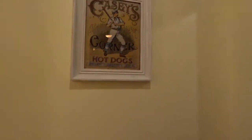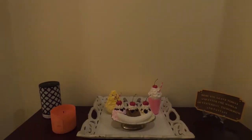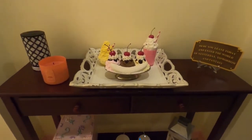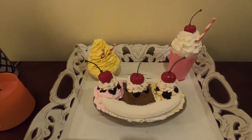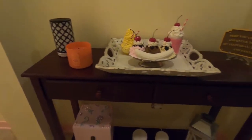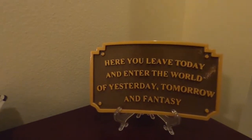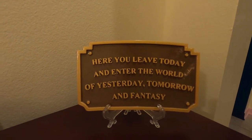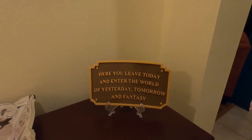If we continue forward and we look up, we have a photo there of the train from the Magic Kingdom. On the left, we have Casey's Corner, and then below Casey's Corner is the ice cream shop area where we have a little banana split, we have a little Dole Whip, and we have a little strawberry milkshake, along with just a candle, a lantern, and then the sign that says 'Here you leave today and enter the world of yesterday, tomorrow, and fantasy.' This sign, I believe, can be found in the Magic Kingdom when you first walk in.